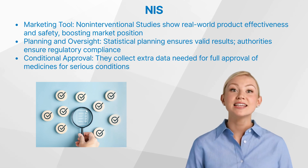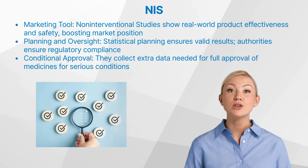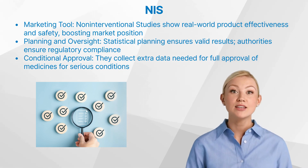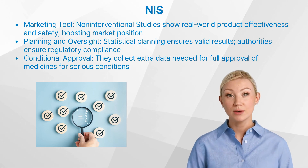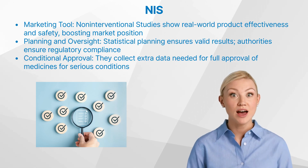Conditional approval is a term used for the approval of a medicine that fulfills an unmet medical need for a serious condition, based on less comprehensive data than normally required. Non-interventional studies can play a vital role in gathering the additional data required for full approval.